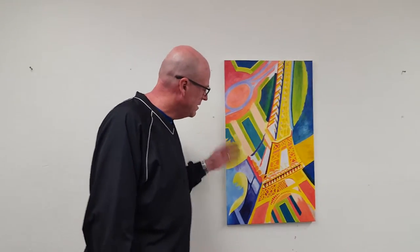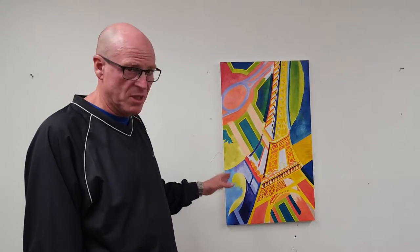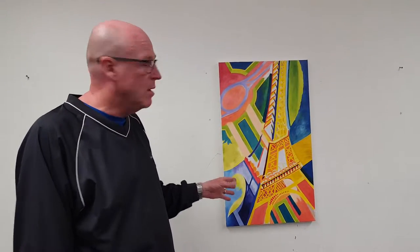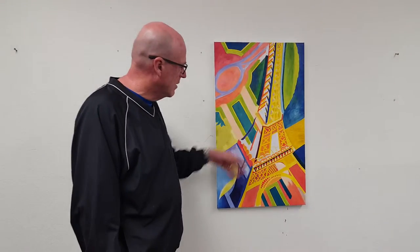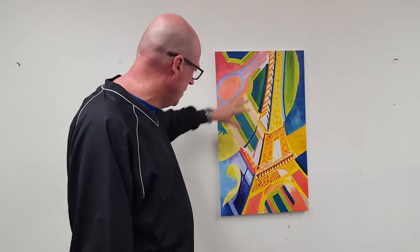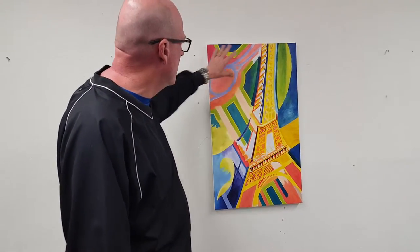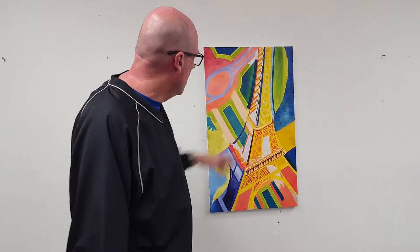As you can see here, this is one of many, many paintings that are almost virtually the same of the Eiffel Tower. This is called Eiffel Tower, as well as the other ones that look similar. You can see the whole idea behind how it's transitioning from one color — you can see different variations of the blues here, here, and here.